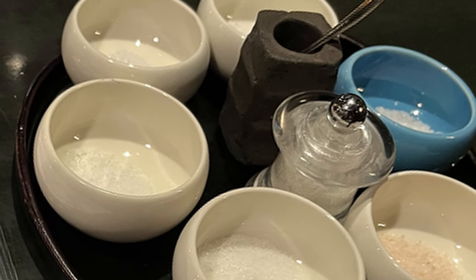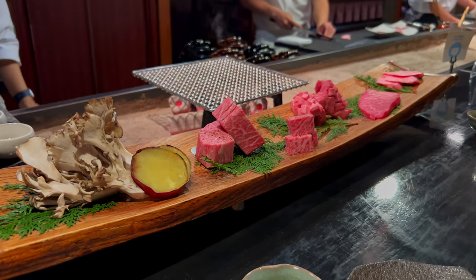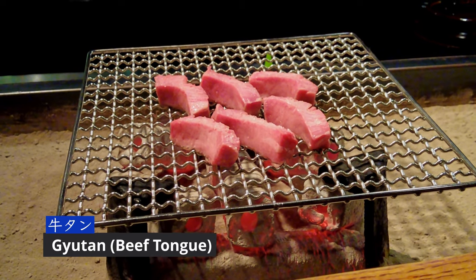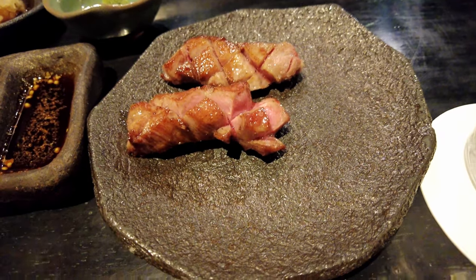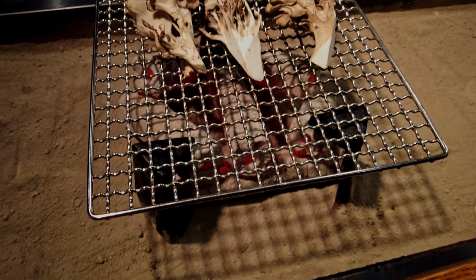In general, milder salt is used on leaner meats and stronger salt on fattier meat. As usual, beef tongue is served first. A splash of lemon is added. It had a distinct beefy taste — soft, but chewy.